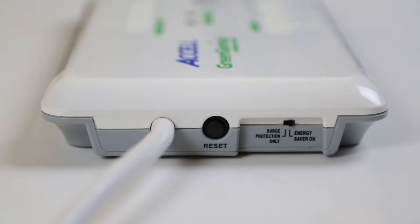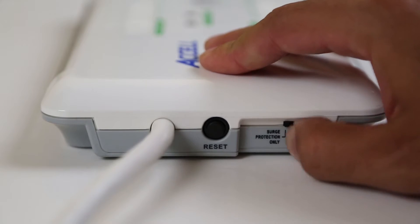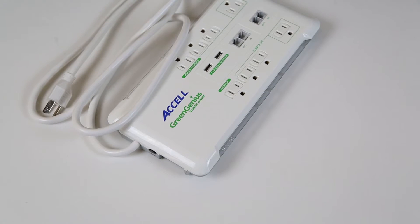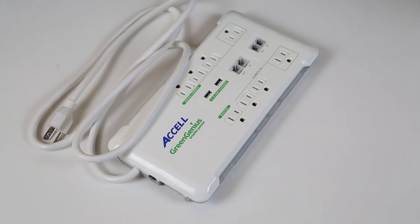Should you need to disable the smart energy-saving technology for any reason, a mode switch is included, allowing the GreenGenius to function like a standard surge protector.